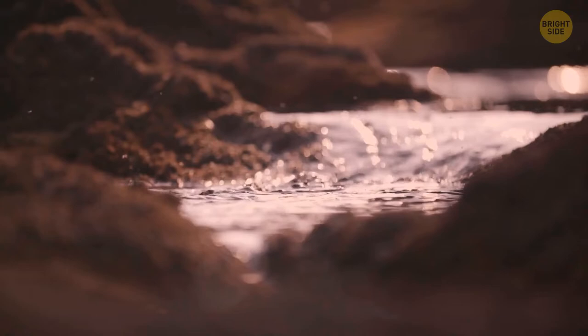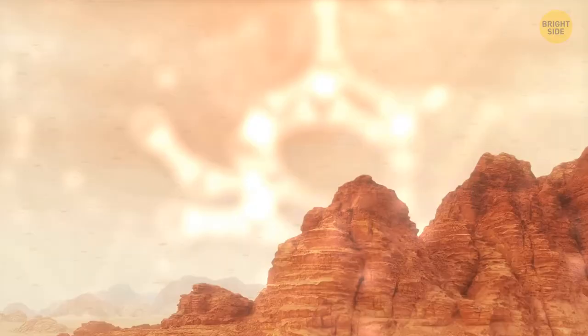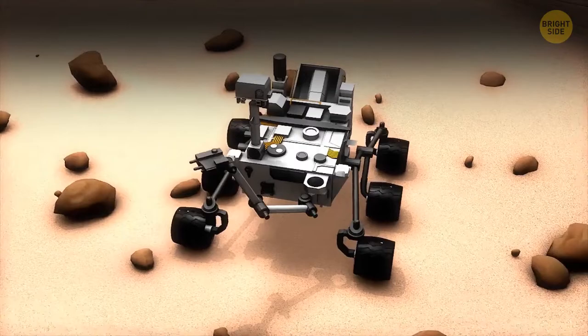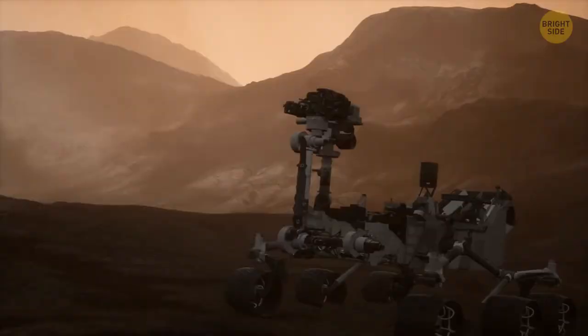When they find water, people will begin producing fuel. We'll combine carbon dioxide from the atmosphere with the mined water at a high temperature and under high pressure. It'll result in getting methane for rockets and oxygen for breathing. Since February 2021, the Mars Perseverance rover has been testing the technology for oxygen extraction. It has a box inside — this is the Mars Oxygen ISRU experiment, also called MOXIE.